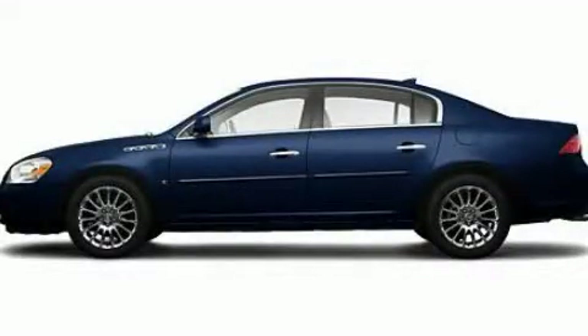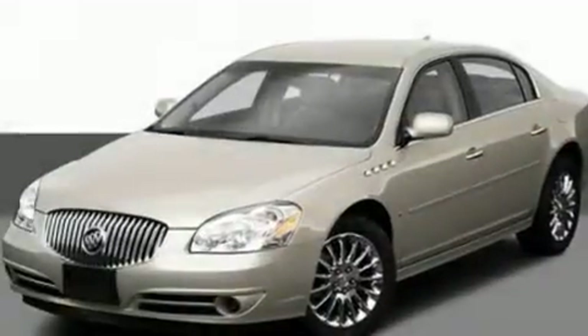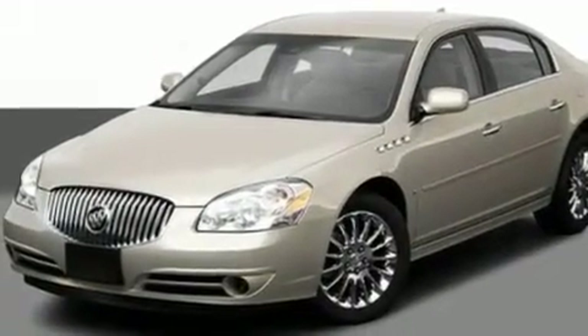This is a 2009 Buick Lucerne. It features a 3.9 liter six-cylinder engine and an automatic transmission.